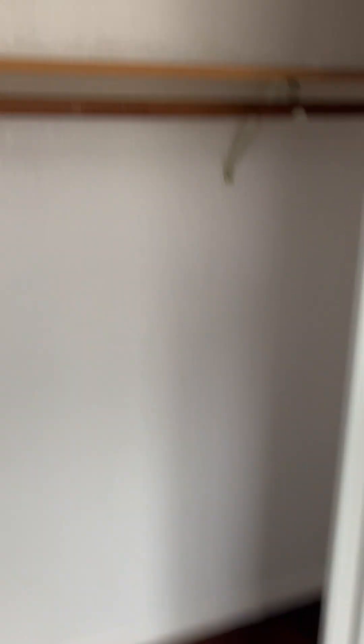This is the next largest bedroom and I'm going to call it a small size. These shelves are still decent — they're not as new as the other bedroom.